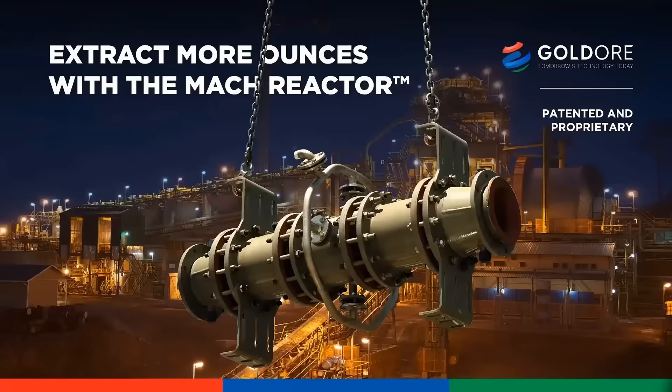Hello everybody, I'm Adrian Singh, founder and CEO of Gold Ore and the inventor of the MUCH reactor technology. Welcome to my presentation entitled, Extract More Value with the MUCH Reactor.